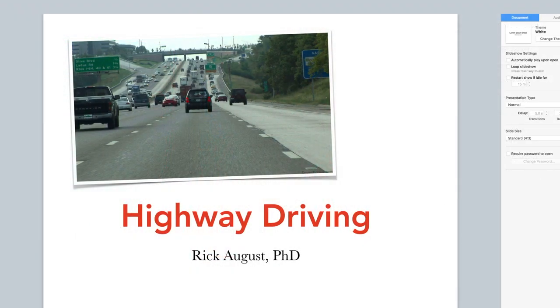Hi there smart drivers, Rick with Smart Drive Test. Welcome back to take two of the live stream. My name is Rick August. For those of you who don't know me, or are new to the live feed, I do have a PhD. I've been a driving instructor since 1997, and most of my driving instruction career has been with CDL vehicles, mostly trucks and buses.